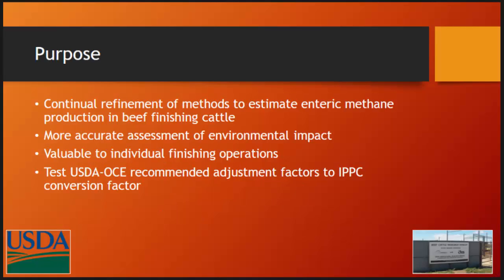What we wanted to do is look at this for the continual refinement of methods to estimate enteric methane, because the more accurate our estimates are, the better that will be for our producers — there may be a time that they have to justify their enteric methane production numbers to a federal or state agency. So we primarily wanted to test these recommendations for adjustment.